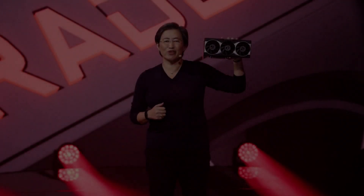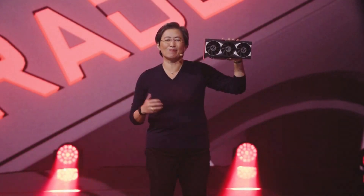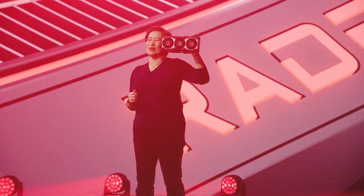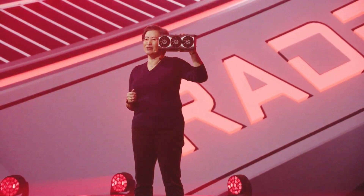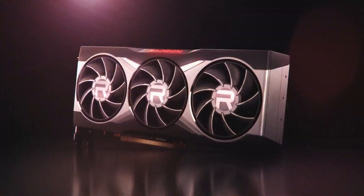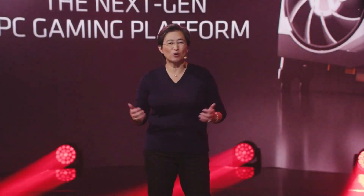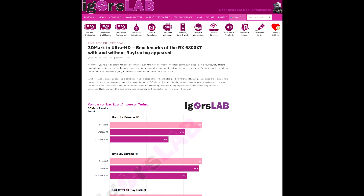Hey, what is going on guys? Danny here, welcome back to the channel and I hope you've all been doing well. In this video, we're going to be discussing some of the latest rumors and leaks which have surfaced on the internet from popular benchmark databases involving AMD's upcoming Big Navi graphics card — one of the Big Navi GPUs to be specific. Our first leak comes from Igor's Lab, formerly Tom's Hardware Germany, and they're a fairly reputable site. Igor has a pretty good track record when it comes to information about new hardware, so I recommend checking them out in the links below.